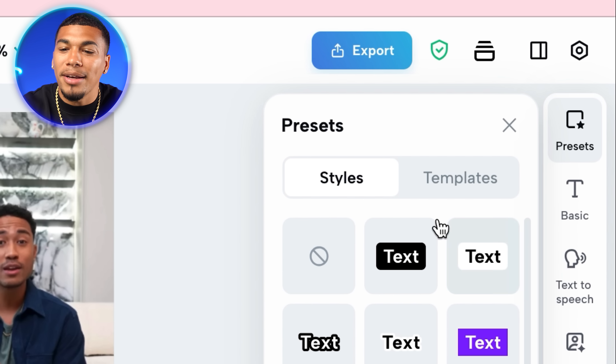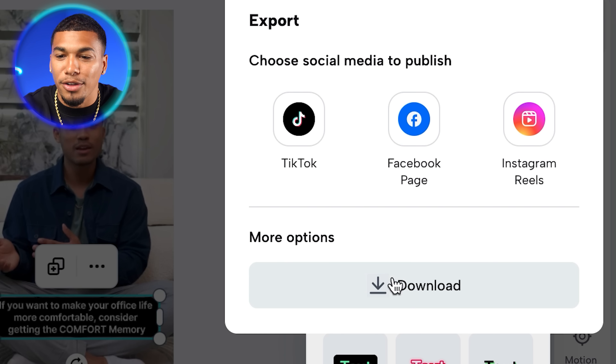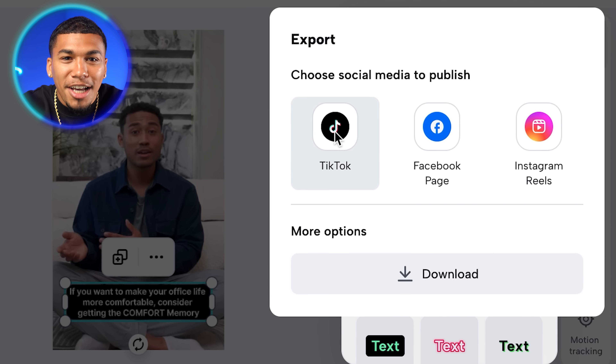Once your ad is exactly how you want it, save it to your laptop by pressing the export button and hitting download. But you can take advantage of a publisher where you can add shoppable links all from the editor — a brand new feature only offered with CapCut Commerce Pro. Not only can you create and edit viral ads in minutes, but you can schedule your ads and make them shoppable to your TikTok shop, all from the export section.